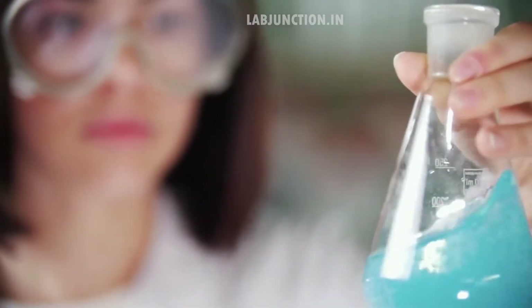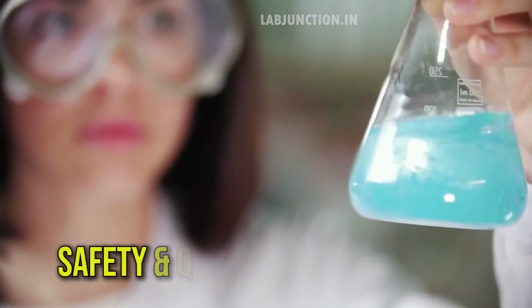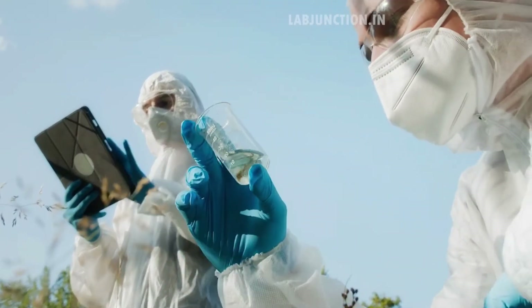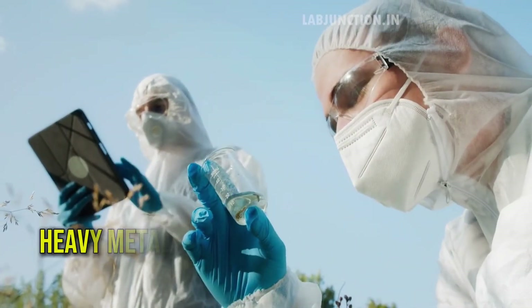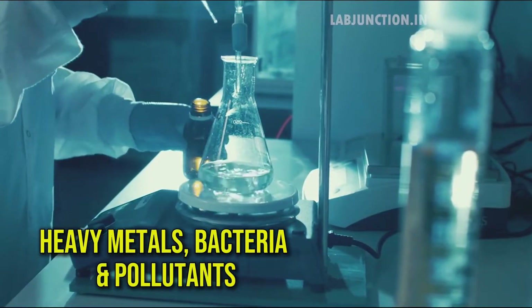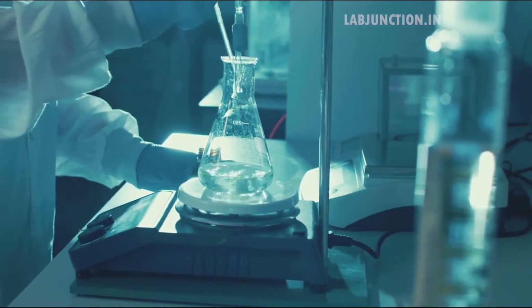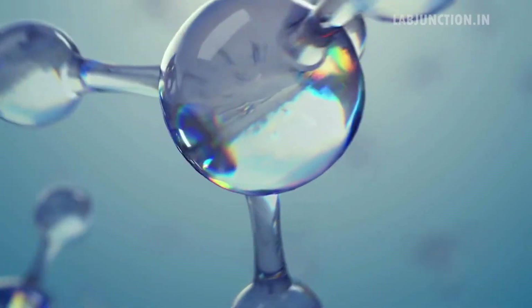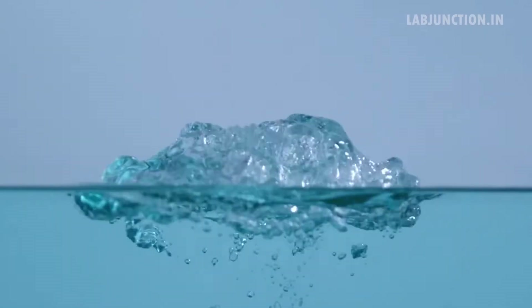Water testing at LabJunction involves a comprehensive analysis to ensure safety and quality. Our state-of-the-art facility uses advanced techniques to detect contaminants such as heavy metals, bacteria, and chemical pollutants. Each sample undergoes rigorous testing following environmental safety standards. LabJunction's commitment to excellence ensures that you receive reliable data for informed decisions about water safety and quality.